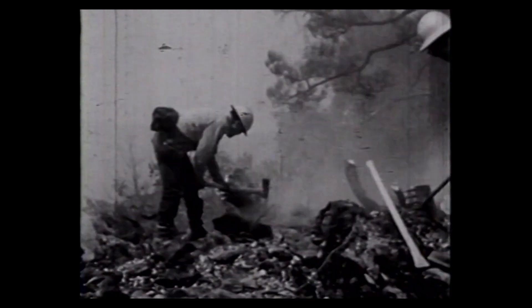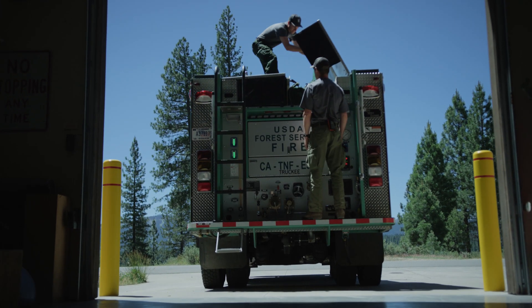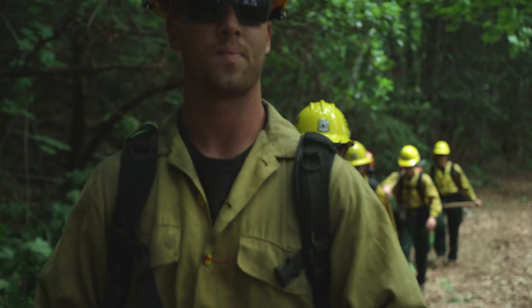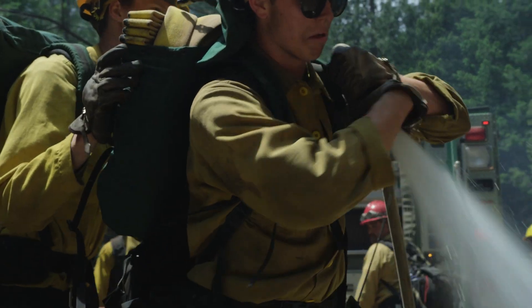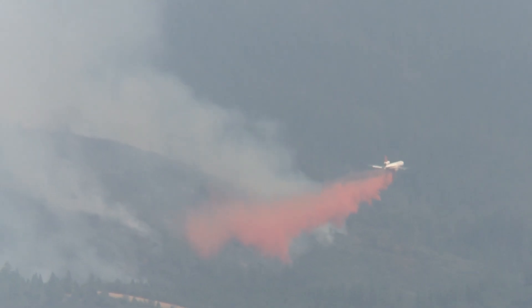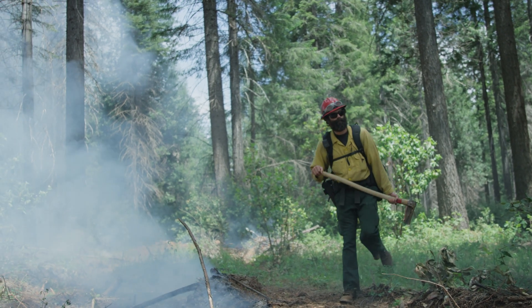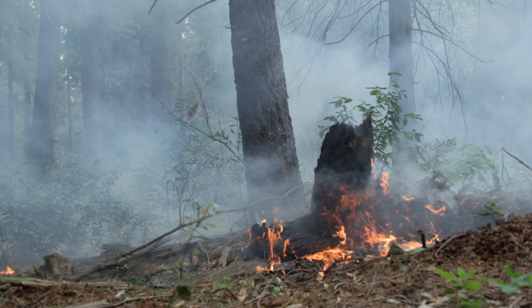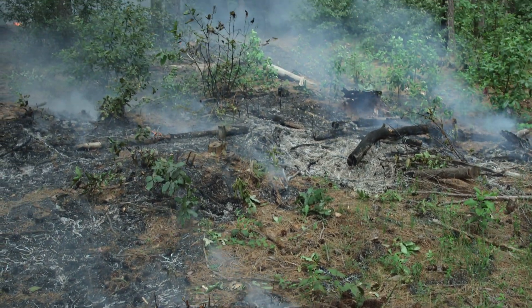Here in California, between the U.S. Forest Service, Cal Fire, our partner, and all the great professional local resources, we've built the largest wildland firefighting organization the world has ever known. But perhaps we were too good. Low-intensity wildfire has now been excluded from the Sierra Nevada for over a century. When you take away low-intensity fire from a fire-adapted ecosystem, you're taking away nature's cleanup crew.